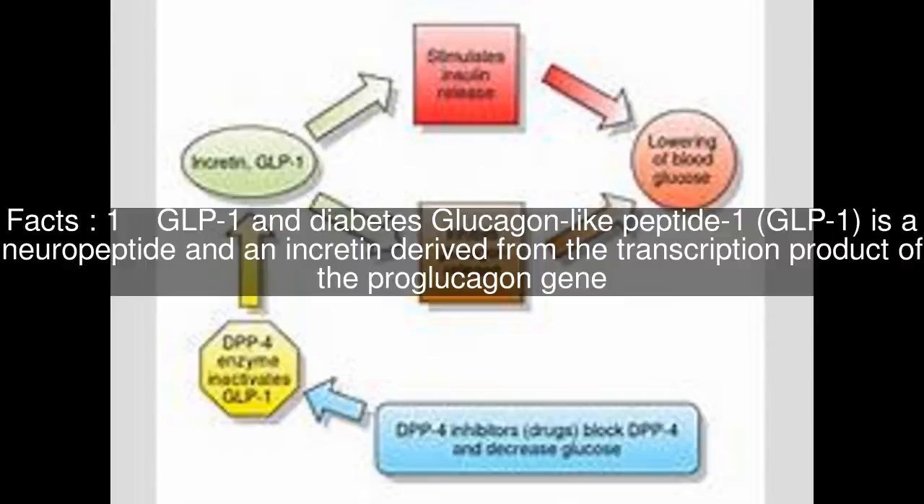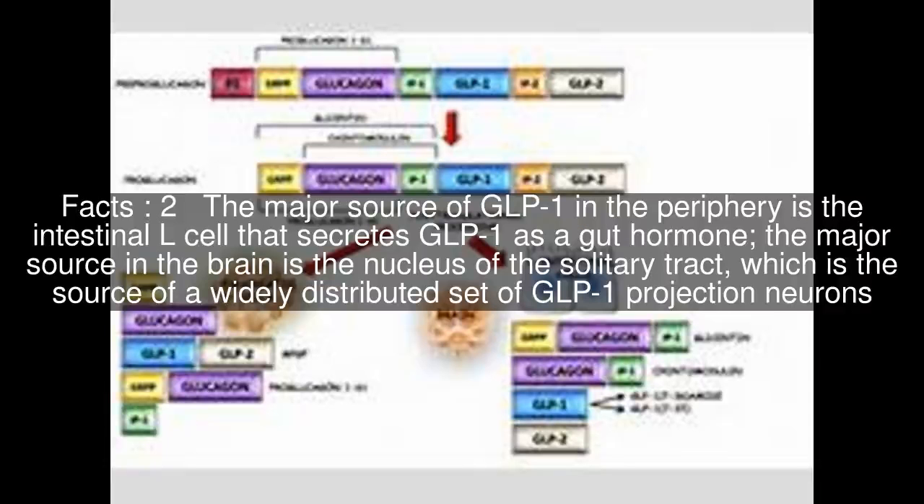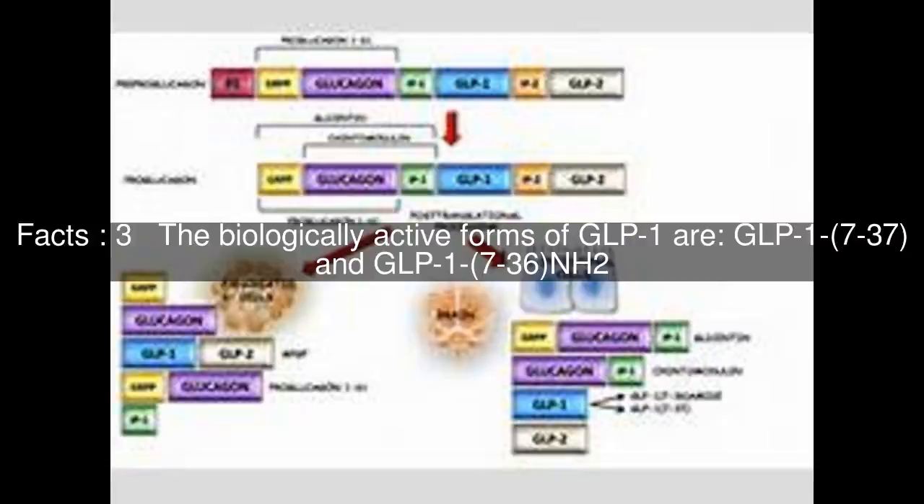GLP-1 and diabetes. Glucagon-like peptide 1 is a neuropeptide and an incretin derived from the transcription product of the proglucagon gene. The major source of GLP-1 in the periphery is the intestinal L-cell that secretes GLP-1 as a gut hormone. The major source in the brain is the nucleus of the solitary tract, which is the source of a widely distributed set of GLP-1 projection neurons. The biologically active forms of GLP-1 are GLP-1 and GLP-1.